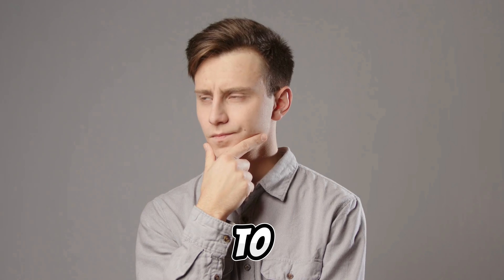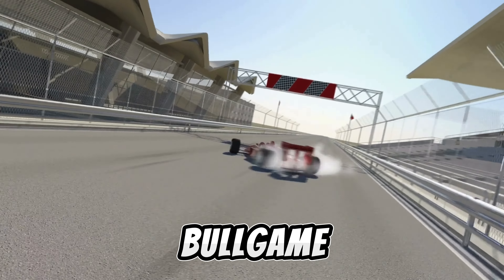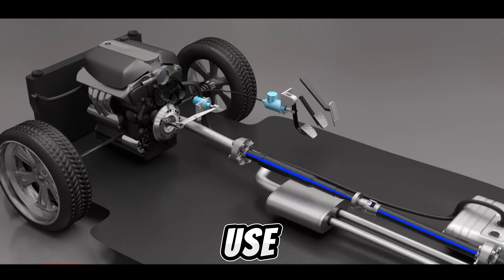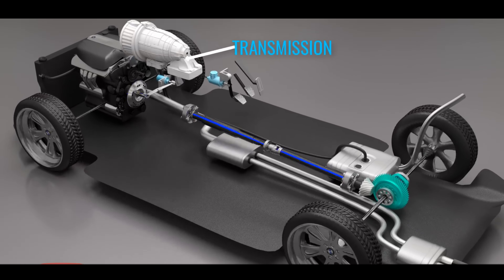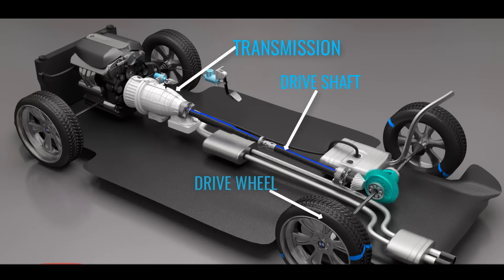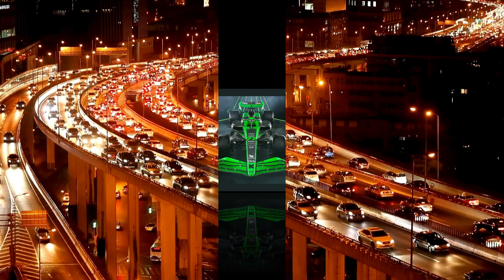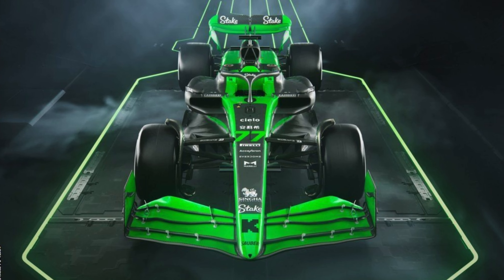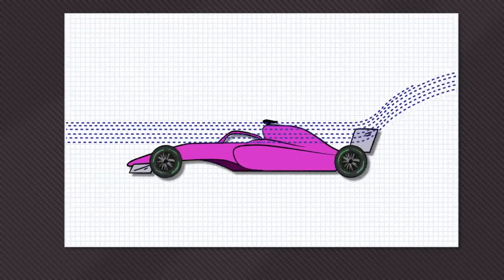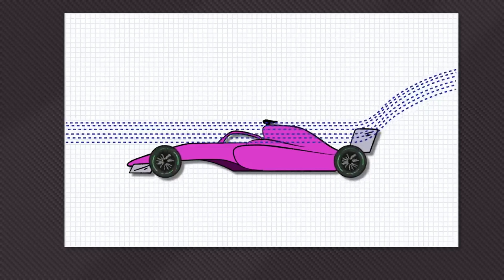Ever tried to wrap your head around how Formula One cars handle? It's a whole different ballgame compared to your average ride. Your everyday road cars use mostly mechanical grip rather than aerodynamics, which means that even if they are travelling at slower speeds, they can still handle well — perfect for navigating city streets. But F1 cars are a whole different breed. Forget about mechanical grip. These bad boys thrive on aerodynamics, courtesy of their fancy floors and wings, including those slick venturi tunnels.